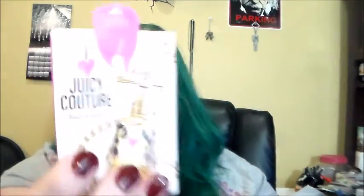Even though the Atelier Cologne is so expensive, I might buy a full size one of these days. And lastly for perfumes, I have this weird sample card that you can spray. This is the I Heart Juicy Couture by Juicy Couture. I love all of Juicy Couture's fragrances at least a little bit, and this one was no exception.